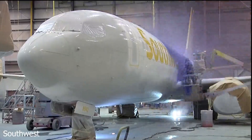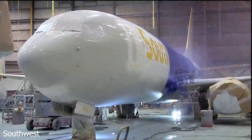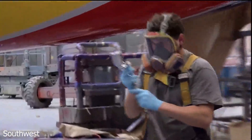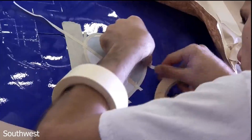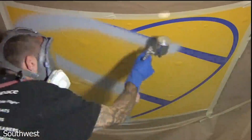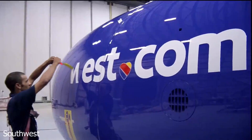Currently, their fleet has three 737 variants in it: the Dash 700, the Dash 800, and the MAX 8, with the MAX 7 joining the fleet in 2022. The airline has also retired 274 737s — the Dash 200, the Dash 300, and the Dash 500.